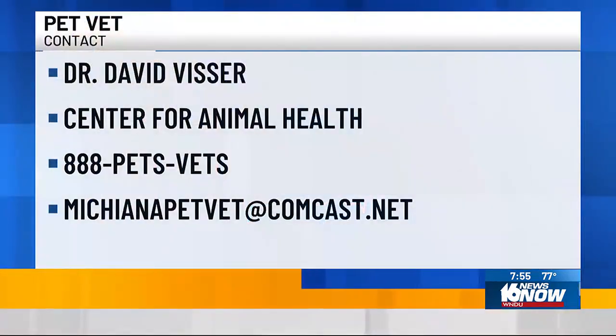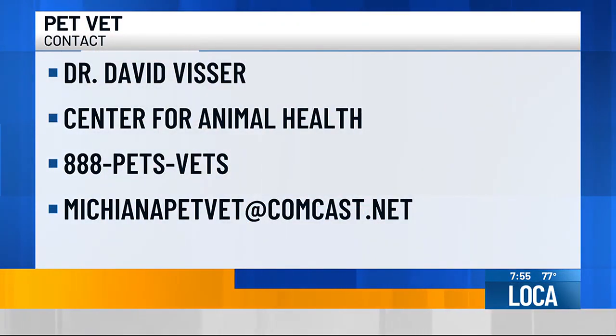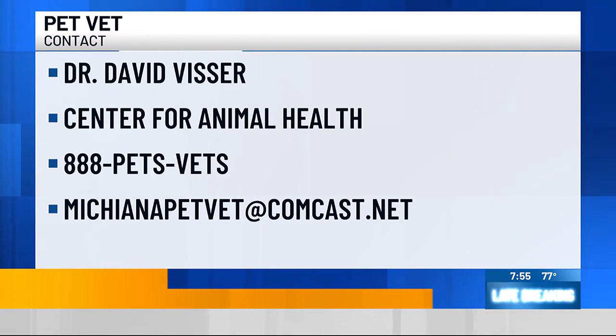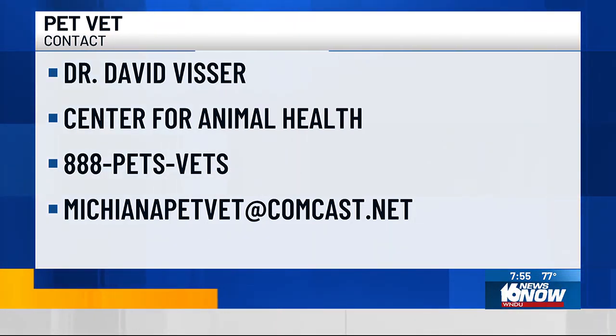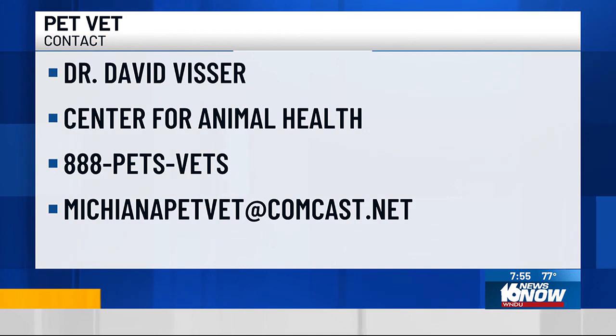Thank you so much, Dr. Visser. If you want to contact the pet vet Dr. David Visser, you can reach him at the Center for Animal Health by calling 888-PETS-VETS, or you can shoot him an email at michianapetvet.comcast.net.